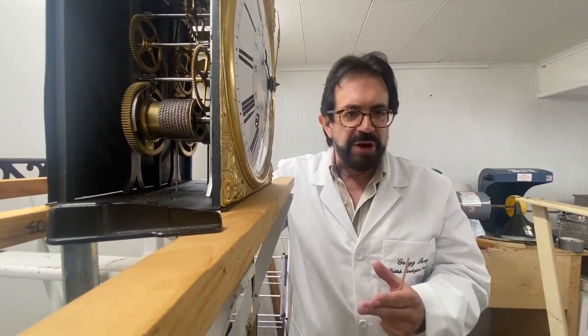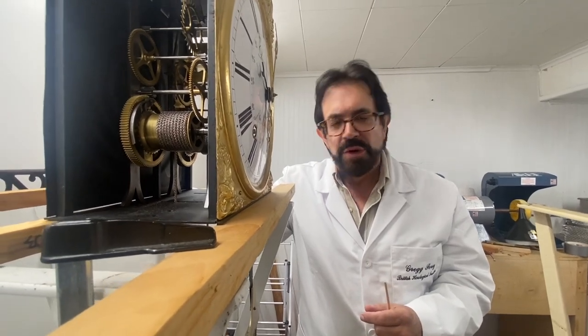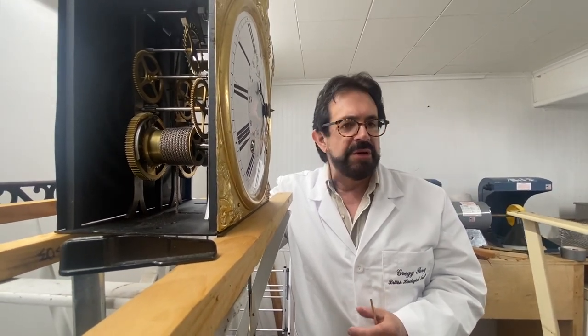These clocks also have a much longer wear time between servicing than the typical British clock with a brass-plated side. Anyway, thanks everyone for viewing — Greg Perry, the antiquarian horologist.